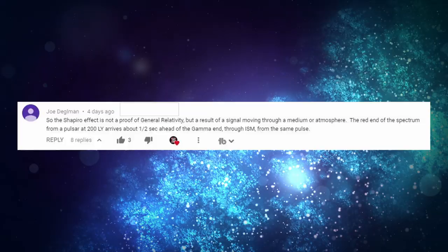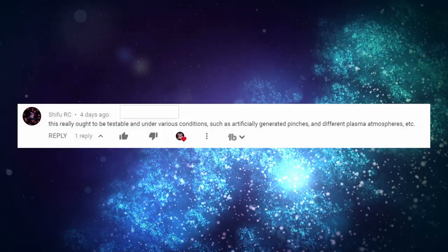The next comment is from Shifu, who says this really ought to be testable under various conditions such as artificially generated pinches in different plasma atmospheres. Absolutely right — let's build a lab and test this out so we can prove it.